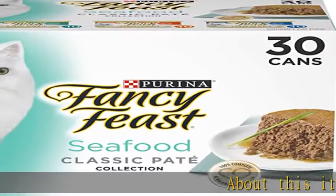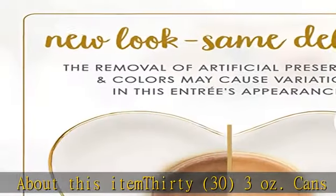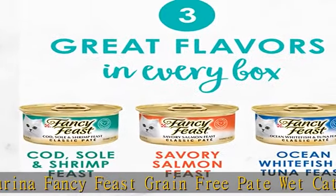About this item: 30 count, 3-ounce cans. Purina Fancy Feast Grain-Free Pate Wet Cat Food Variety Pack, Seafood Classic Pate Collection — 100% Complete and Balanced Formé Canned Cat Food.